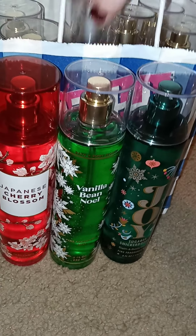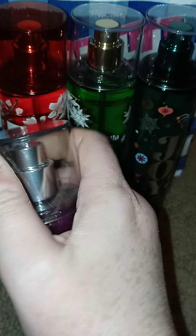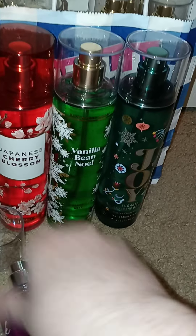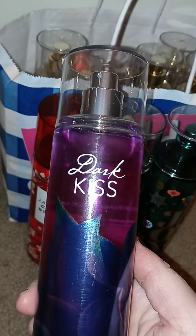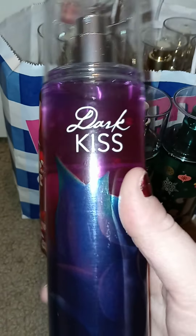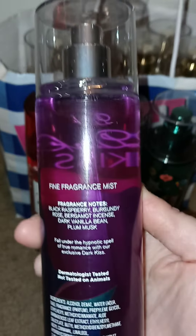And what else do we got in here? Oh yes — Dark Kiss. I never really smelled this actually. It's not for me; it's not my type of scent, but I got it as a gift for somebody else who likes it. I actually got the body lotion and the shower gel in this for them — I wanted them to have a whole set of it.